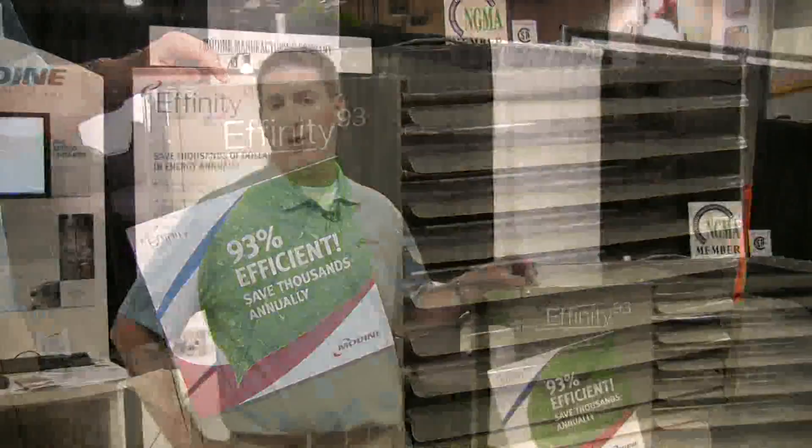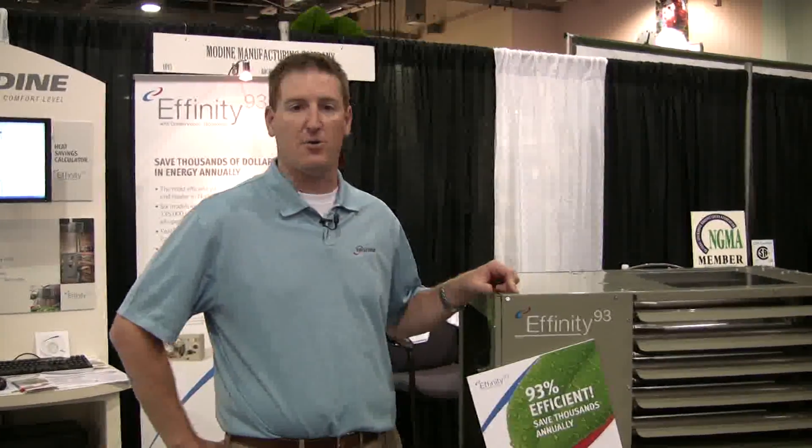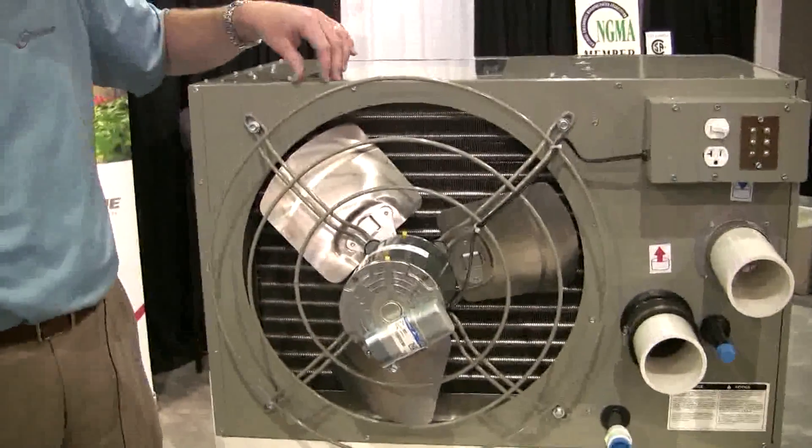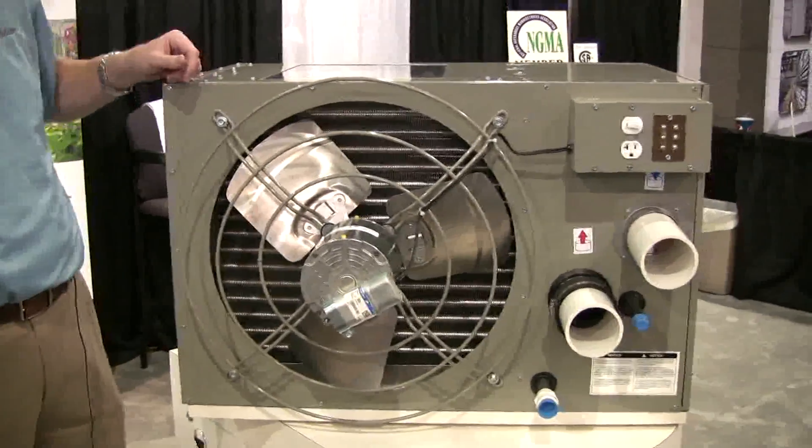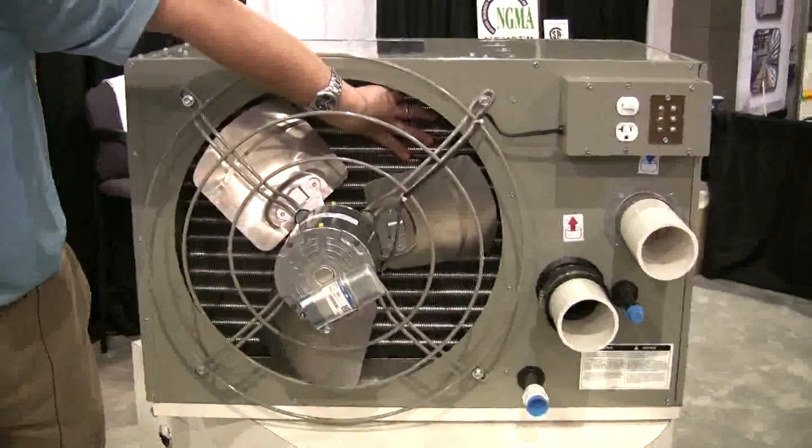There are three key components that we'd like to feature on the Affinity 93. The first key component is the item that makes 93% efficiency possible, which we call the Conservacore technology. It's made out of stainless steel, and it's going to withstand all of the pressures that greenhouses are under from chemically laden air.